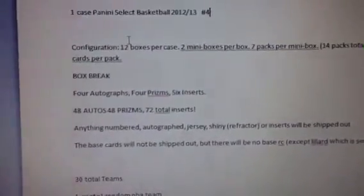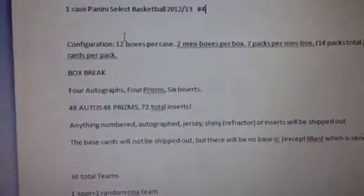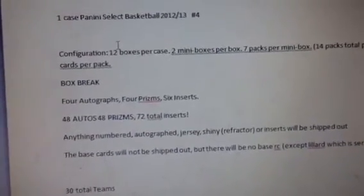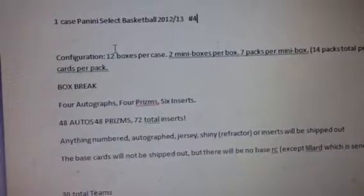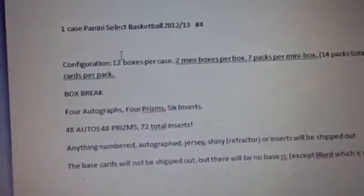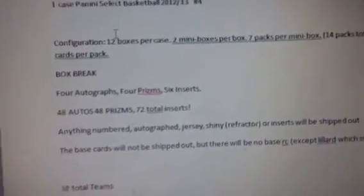What's up guys? Just finished breaking case number three of Panini Select. Definitely one of the best products that's been out since probably National Treasure 2010-2011, so over a year ago. Definitely a really solid product.